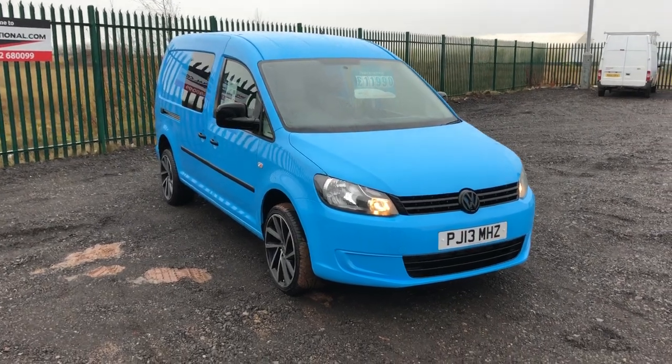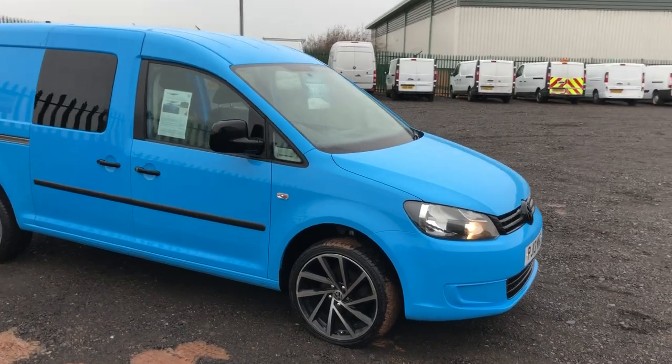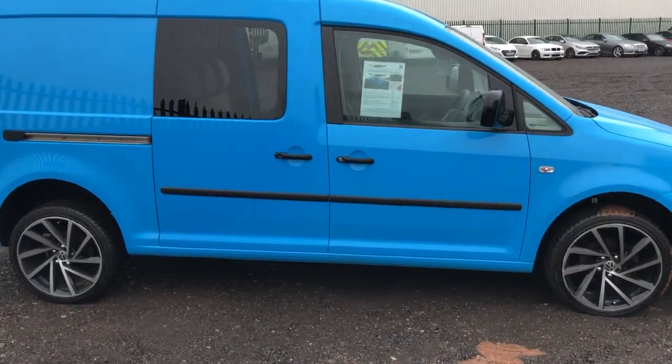This is the Volkswagen Caddy Maxi. It's a Kombi 1.6 diesel, 102 brake horsepower. It's also got air-con, half leather, and as you can see it's got the bigger alloys.